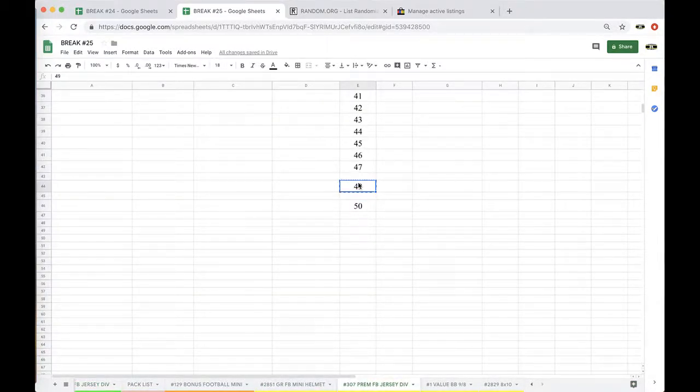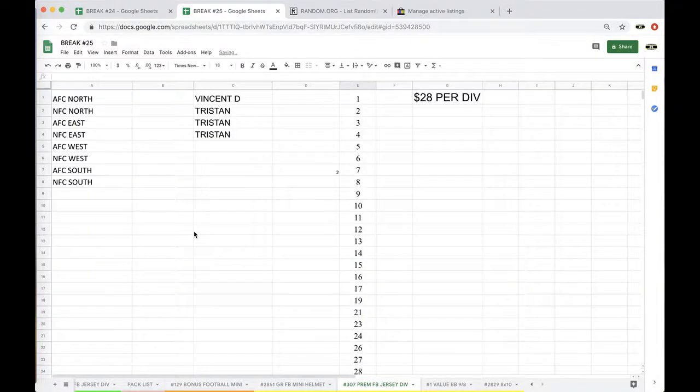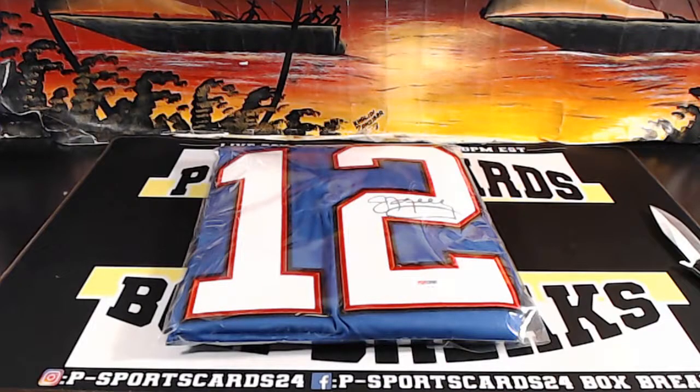307 guys. 307 has four divisions left. Alright guys, 10 by 10 is next. Any comments, questions, or concerns, let me know. Never miss a lab, right? Alright guys, appreciate it. Have a good one.